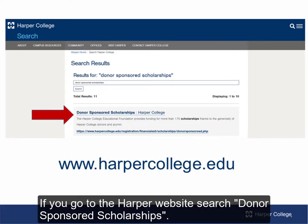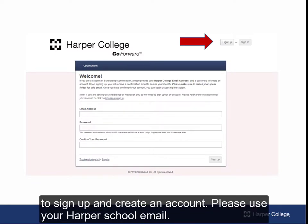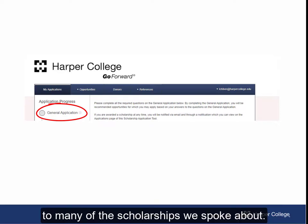If you go to the Harper website, search donor-sponsored scholarships, then click on apply now. You'll want to go to sign up and create an account — please use your Harper school email. Once you create an account, you are able to go in and fill out the general application. The general application will match you to many of the scholarships we spoke about.